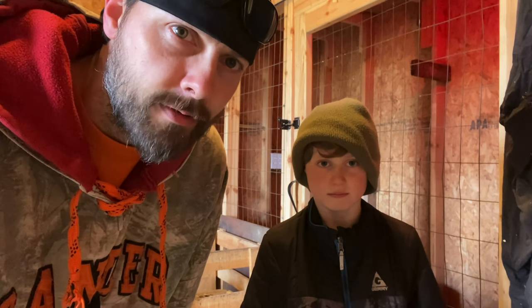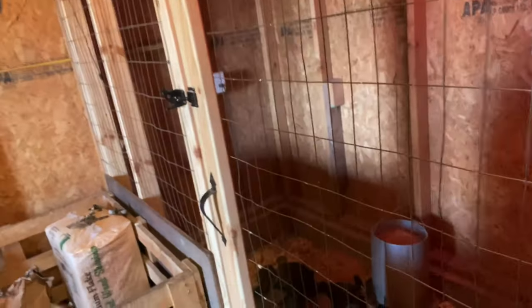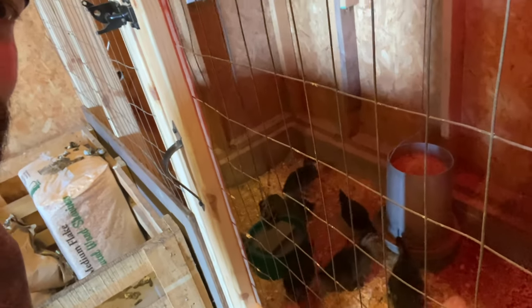We do have a second chicken coop inside the barn, but now that we have a whole bunch of baby ducks, they're kind of occupying that area. Take a look at what they're doing in there — getting their morning water and morning feed. So we're going to get started. All right, Van, let's go.